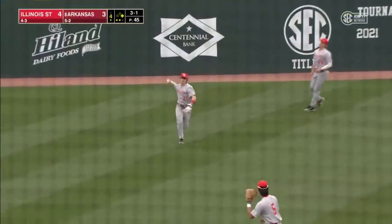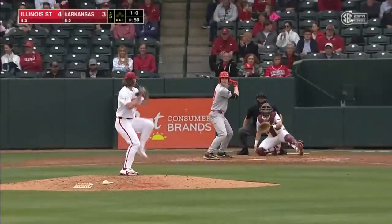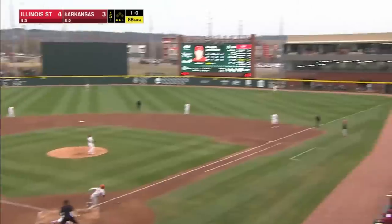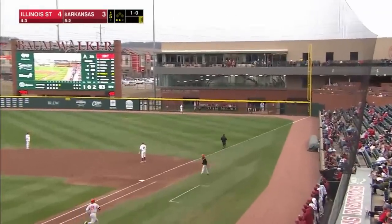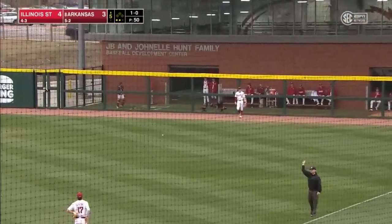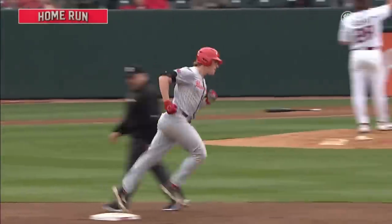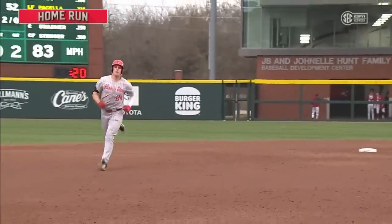Everybody get out of Stinger's way — he wins the game right there, he catches all three. That ball is blistered to right. Hit. Goodbye. Off the building. Third home run of the year for Pasella, and the Redbirds have taken a 5-3 lead.